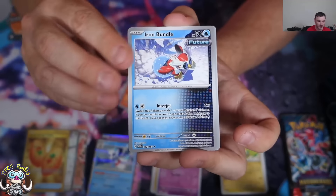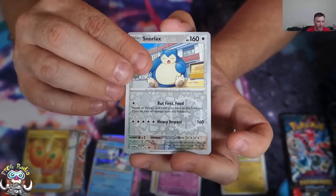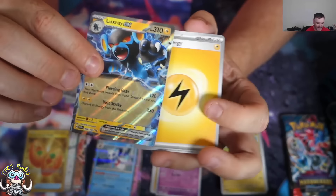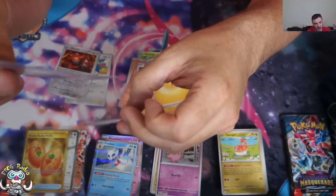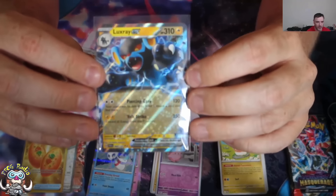Let's hope there's another good card or two in here. My boy Snorlax! There's your Heatran. Luxray EX — not a phenomenal pull, but it is a good EX. Two energy, 120, and you get two discarded cards. It's a Stage 2, which is a little bit awkward, but not too bad at all.